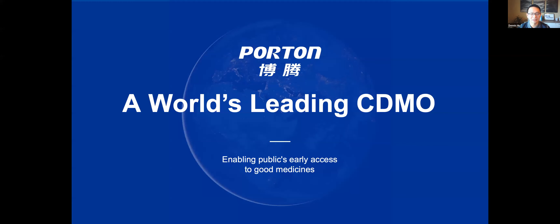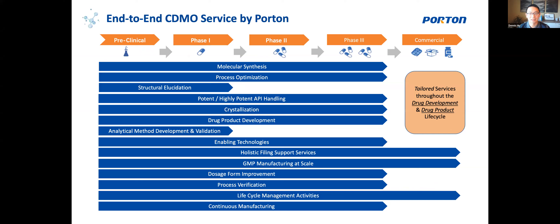Before we get started, I do want to thank our sponsor today, Porten, one of the world's leading CDMOs. Porten specializes in chemistry support for everything you need in drug discovery — from preclinical services, compound synthesis, process optimization, and structural elucidation, all the way through to support for phase three and commercial molecules. They do GMP, kilo to ton scale manufacturing, process verification, all the good stuff.